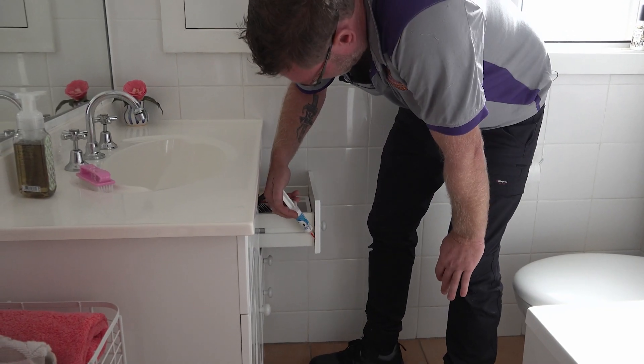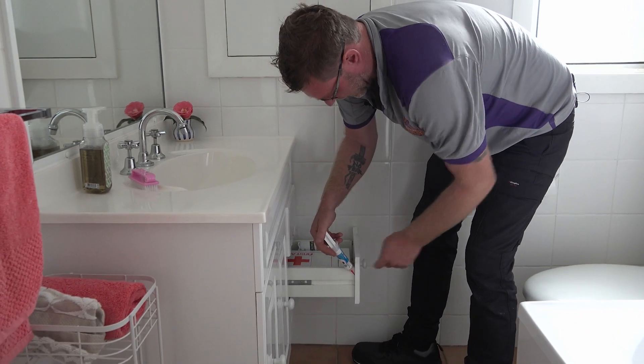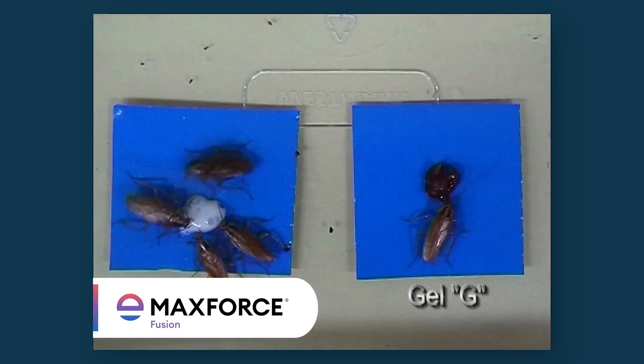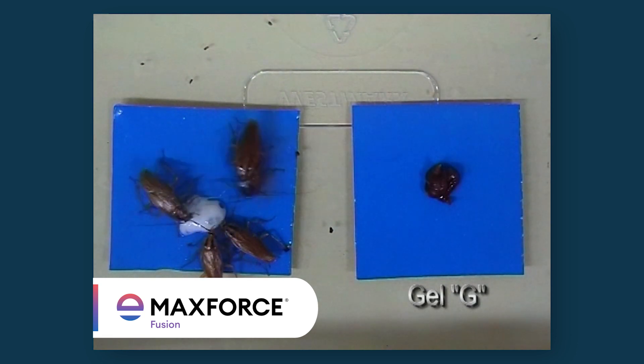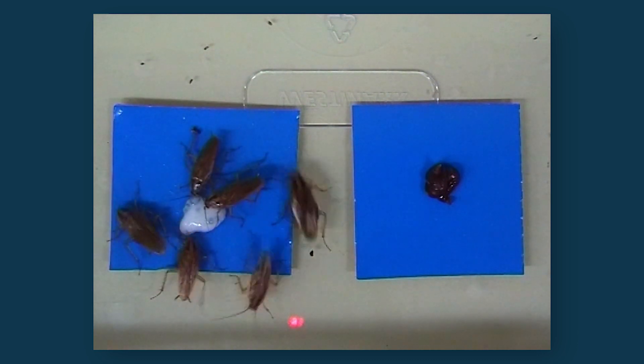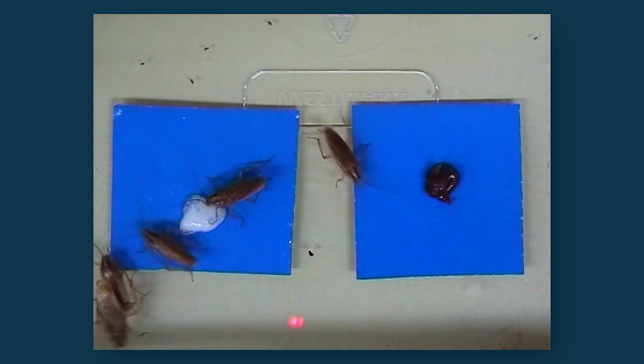One product Jeff has added to his approach to controlling cockroaches is the next generation MaxForce Fusion. It includes a patented Fusion technology that incorporates a feeding stimulant and capsule technology within the gel matrix, which makes it highly attractive to adult cockroaches and nymphs alike.